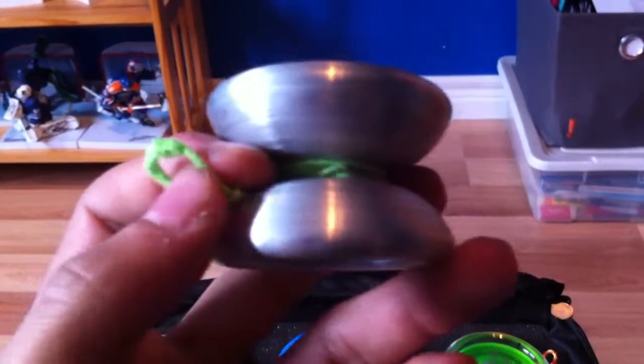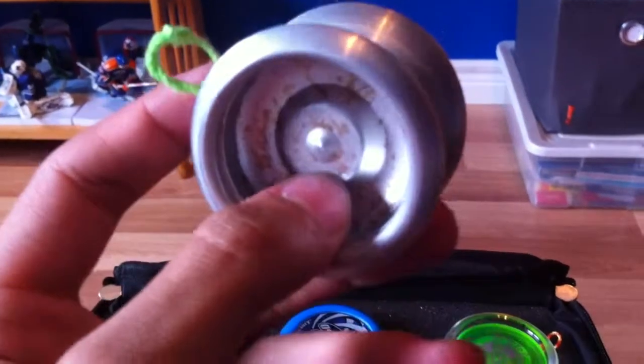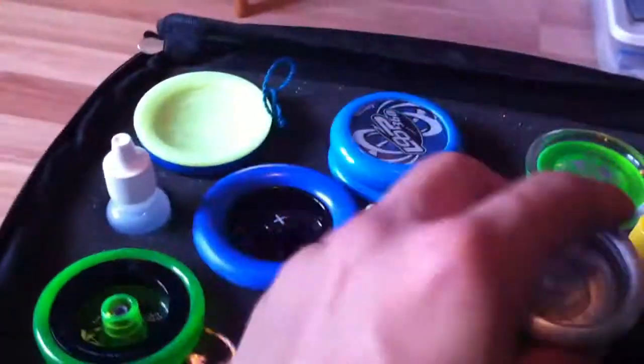I'll start here and work my way up. First off, the Yo-Mega Maverick — 2009 silver maverick, sanded, size A bearing, green Yo-Yo Factory string on it. I splash painted it with gold nail polish. This yo-yo has been through everything with me — it's actually my first bearing yo-yo.